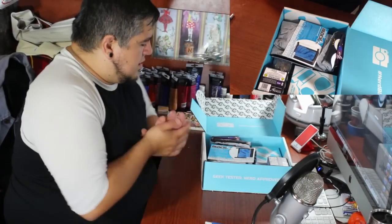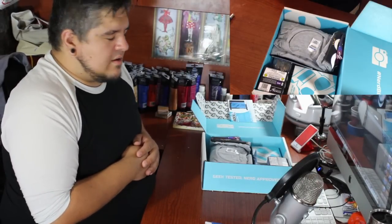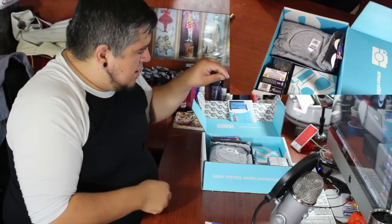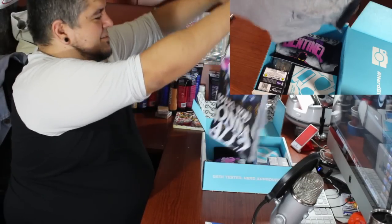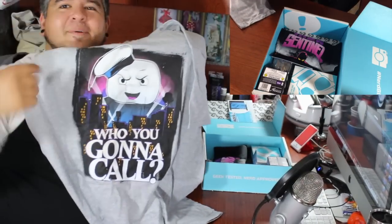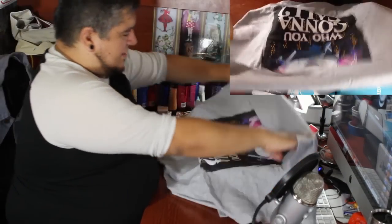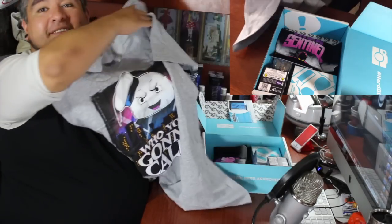Ta-da! I'm going to go ahead and take my little menu thing and just throw it off to the side, because I don't like to spoil things too much. I like to just dig in and see what we've got. For starters, let's start with a t-shirt. There are two t-shirts this month. First one — "Who you gonna call" with the Stay Puft Marshmallow Man. That's going to be tough to beat. That is a really cool shirt.